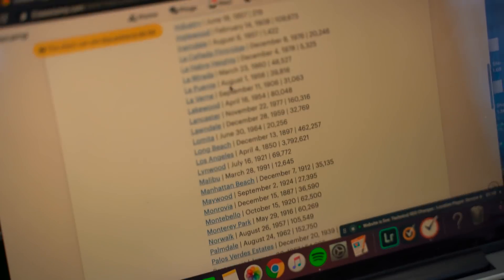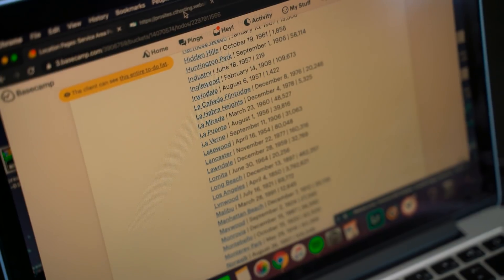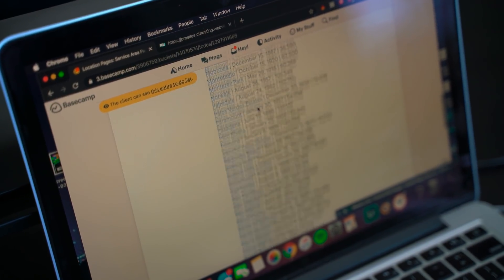That sounds like it's straight out of the academy — straight practice. Those are all the locations in Los Angeles County. Twin Home is definitely getting their money's worth. This is really what helps clients rank, and it helps a lot of new businesses get new customers.